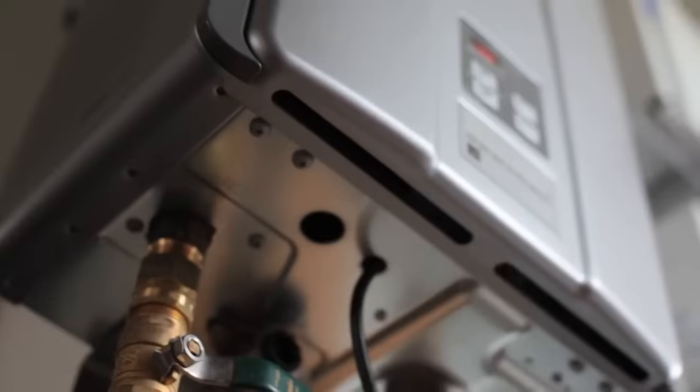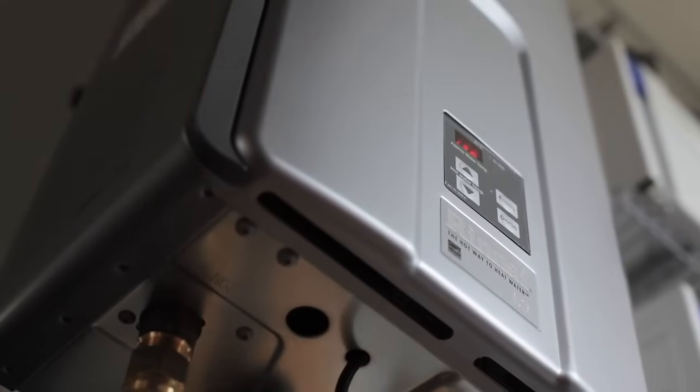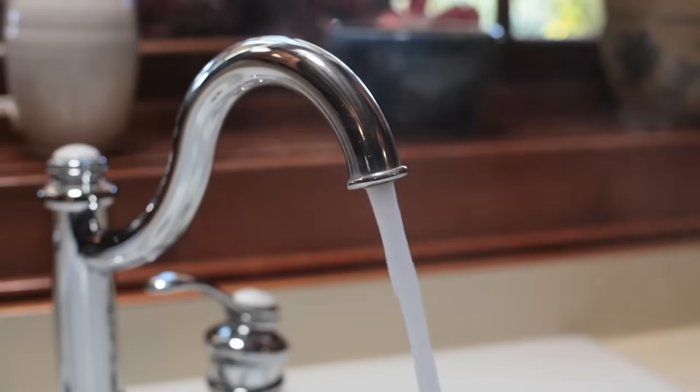Tankless water heaters are not for everyone in every situation, but they do make sense for more Canadian households than have them now. Saving energy, saving space, and a continuous supply of steaming hot water are the reasons that tankless makes sense. And if you think about it, what could be more comforting and civilized than that?